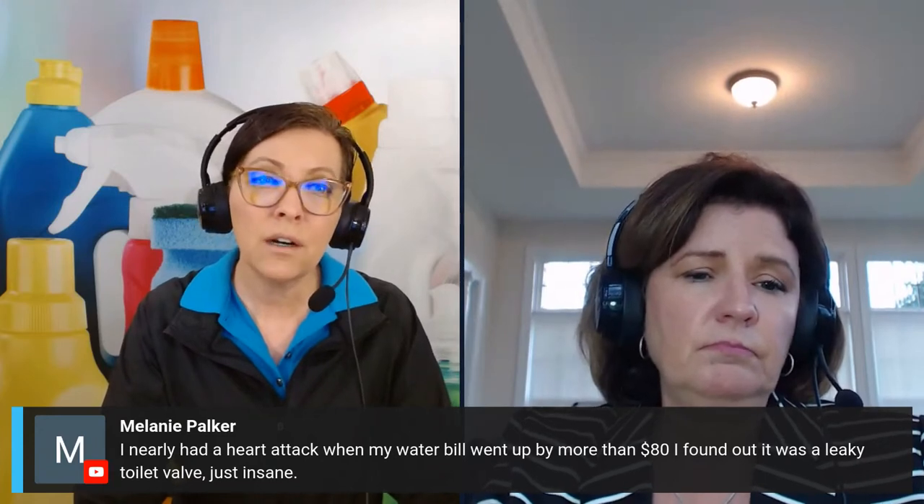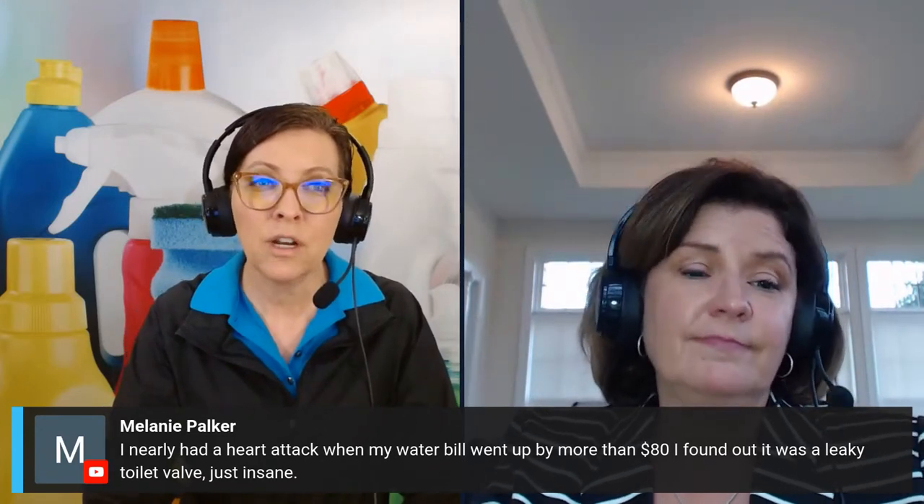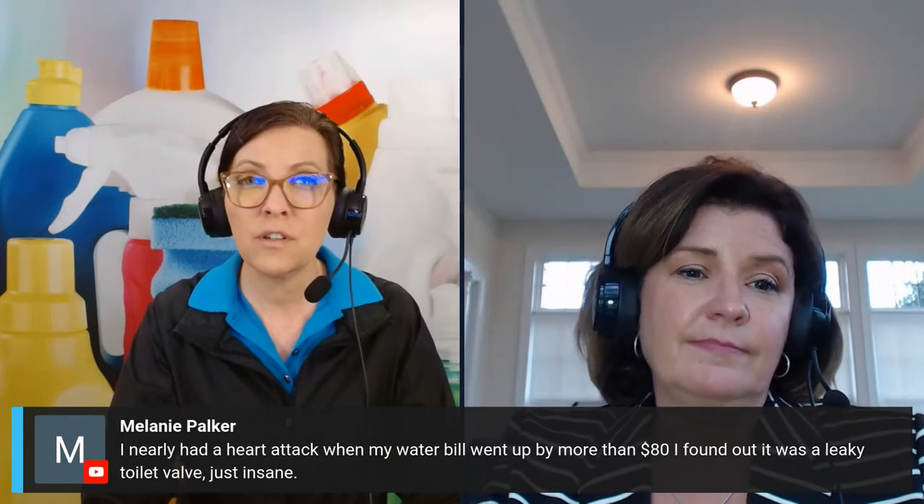Melanie said she nearly had a heart attack when her water bill went up by more than $80, and it turned out to be a leaky toilet valve — which can be replaced for about $12. A friend of mine had a toilet valve leak while she was out of town and it flooded the entire downstairs of their home — they're having it all redone. So fix those quickly. Kitchens and bathrooms are where we spend most of our time; they get a lot of wear and tear, so keep a check on those things.